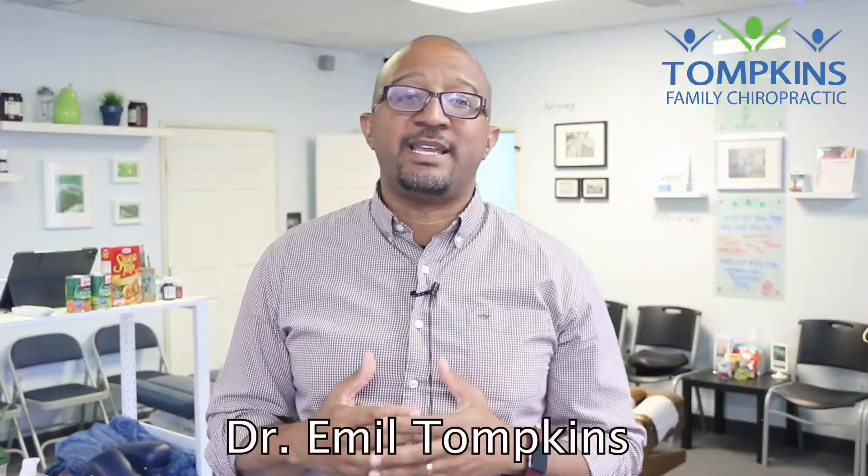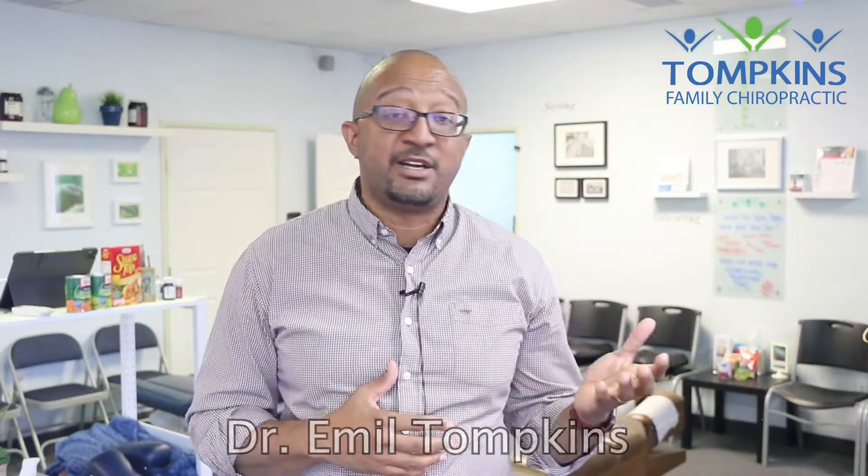I'm Dr. Emil Tompkins and I get a lot of questions about neuropathy. One question that I hear is: am I dealing with plantar fasciitis or am I dealing with neuropathy? Let's talk about that.